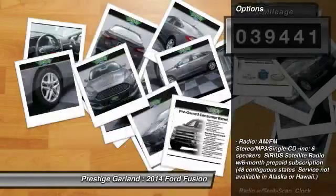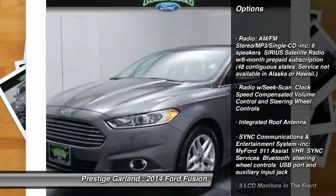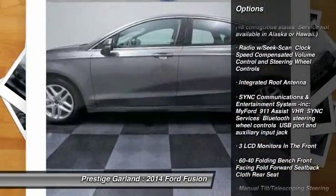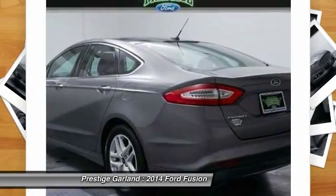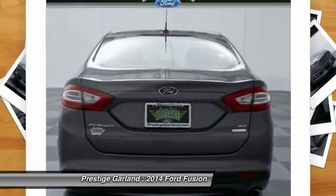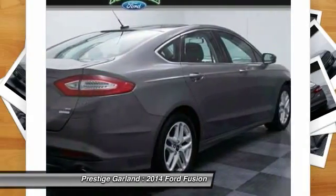Here are some of this vehicle's great options: stability control, steering wheel audio controls, anti-lock braking system, traction control, dual airbags, air conditioning, front air conditioning, adjustable steering wheel, power steering, and driver airbag.